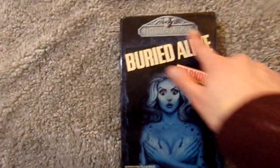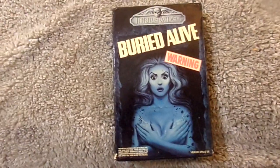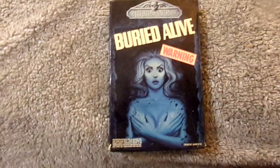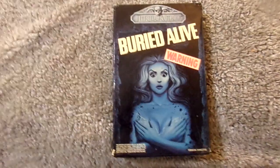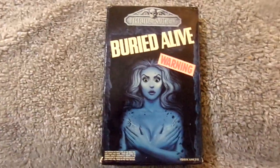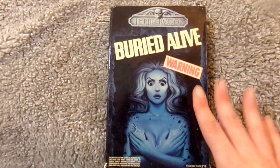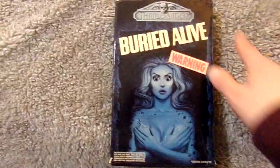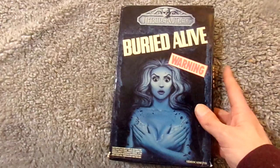Like I said, it is my first Thriller Video big box. I'd like to get more of these — I really want to get a Make Them Die Slowly, that's probably my most wanted one. I'd like to get some of the Elvira ones as well, and some of the Tales from the Dark Side ones. But the ones I've seen on eBay are pretty expensive, so I'm probably not going to be getting those anytime soon. But I am very happy to own this big box in my collection, and I'm really looking forward to checking the movie out.